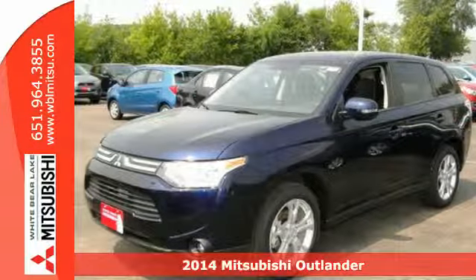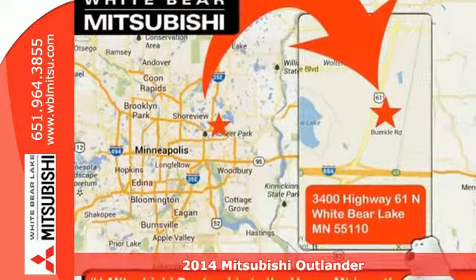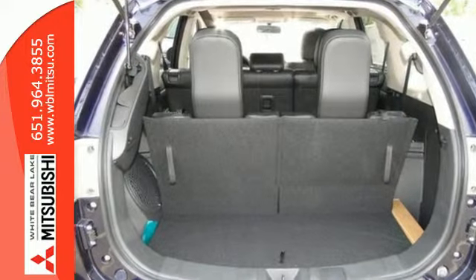Here's a 2014 Mitsubishi Outlander. Lighter and more fuel efficient, this CUV is worth another look. This year it got a sleek new rounded look outside and new materials and design inside.